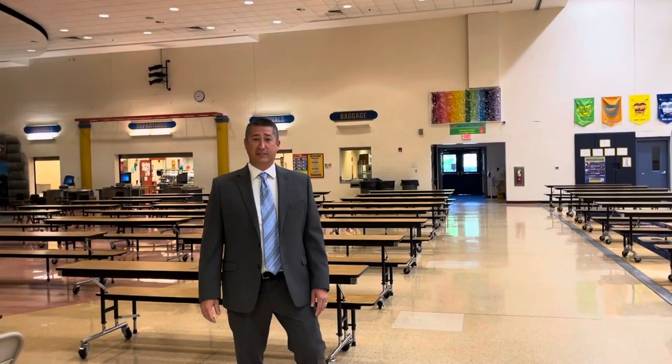Welcome to the Hillcrest Cafeteria, where we have endless options for you. Not only do we have the main line items, which are the things on your daily menu, we also have cheese pizza, pepperoni pizza, chicken patties, spicy chicken patties, hamburgers, cheeseburgers, and peanut butter and jelly every single day. I also have other important news for you — we also have ice cream. That's right, every day here in the Hillcrest cafeteria, you can buy ice cream.